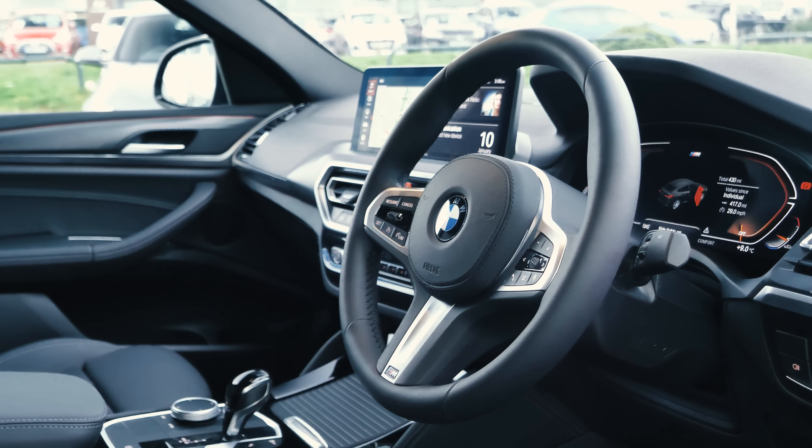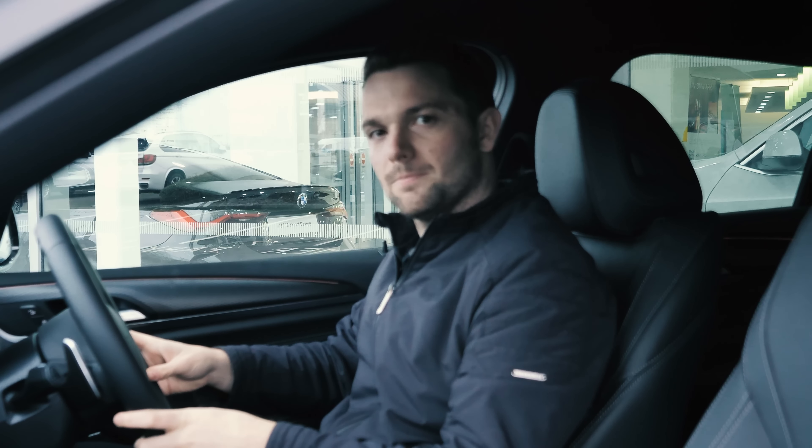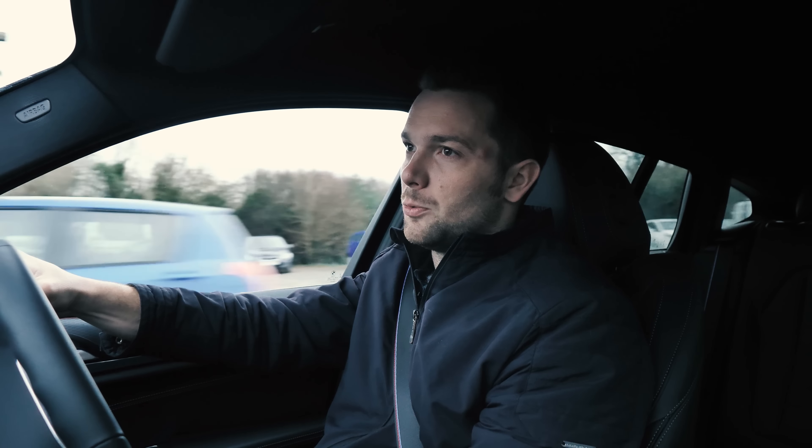Does the new X4 LCI drive any differently to the previous shape? The simple answer is no — it feels exactly the same to me, which means it feels just like a BMW, just a little bit higher. It holds the road really well, the steering response is brilliant, and this 30D has plenty of poke.